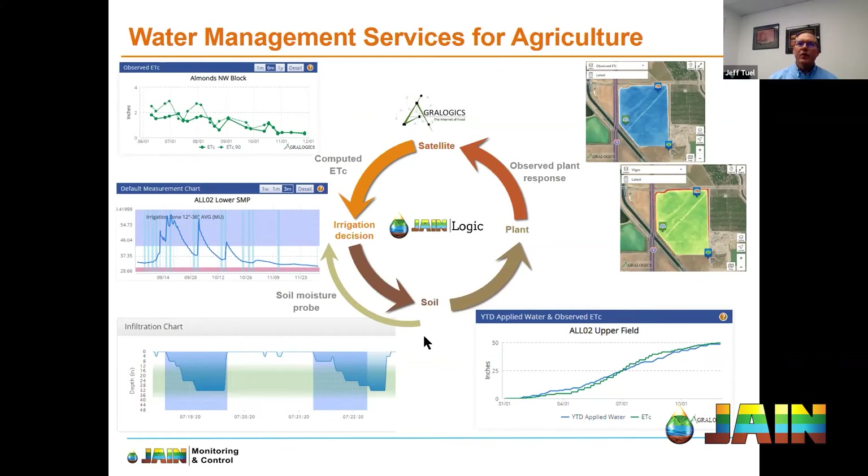This slide shows the cycle of what we just talked about, with a few samples of what we'll use to make irrigation recommendations and monitor the results. Starting in the top right, you can see an ATC uniformity image and an NDVI vigor image — both are image captures out of JaneLogic, showing how AgriLogix satellite images are integrated seamlessly. This is where we will monitor plant response, noting progressions and changes in ETC uniformity, as well as changes in vigor. We can see the plant's response to irrigation, weather changes, pest pressure, and irrigation system issues.